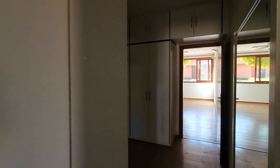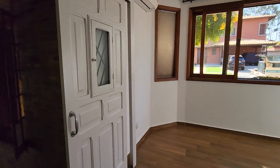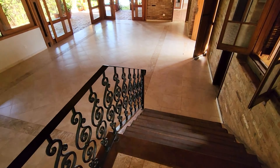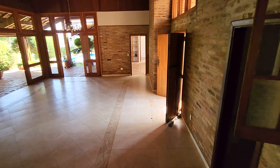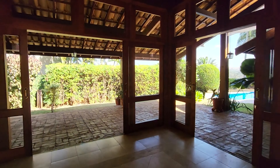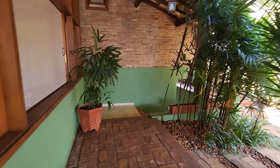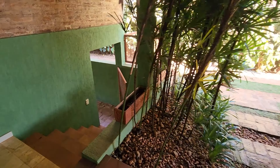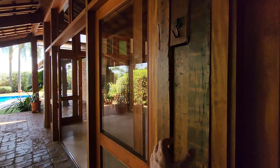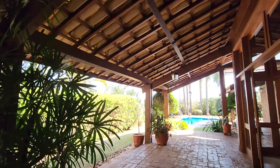Agora vamos conhecer a sala íntima — se precisar, você até consegue transformar esse espaço num outro dormitório, ou ficar com essa linda sala. Os cinco degraus fazem a transição. A casa é toda varandada — dá uma olhada, espaço de varanda ali, acesso da garagem por aqui. O jardim é super formado, e olha a espessura dessas madeiras, as vigas no telhado — lindo demais.